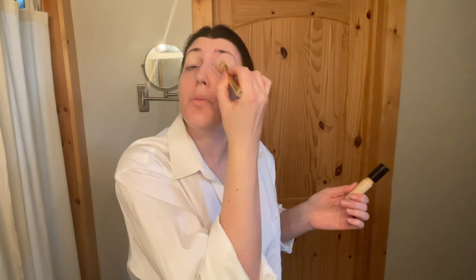Concealer on your eyes a little bit. This is honestly the best hack that I ever learned from TikTok, because my eyeshadow would never stay on until I started doing this. Now I can wear it for like 12 hours and it doesn't really go anywhere.